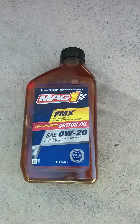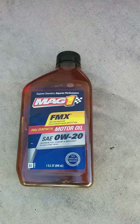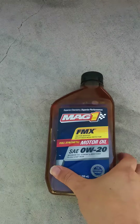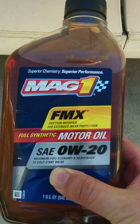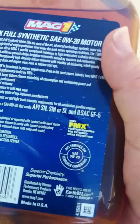Hello. I'm going to show you the cheapest synthetic oil that you can buy online and have delivered to your house for free. This is a Mac 1 — it's actually a 0W20. It's definitely a high quality oil. It actually has an API service rating of SN, which I believe is the highest standard right now.